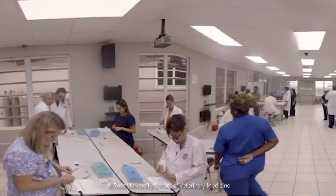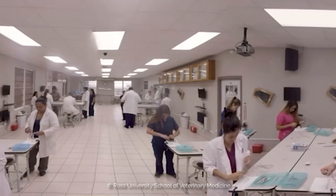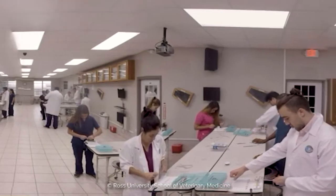An appropriate campus building was converted to meet these needs, teaching staff were hired, and models and mannequins were sourced for the teaching of veterinary clinical and surgical skills.